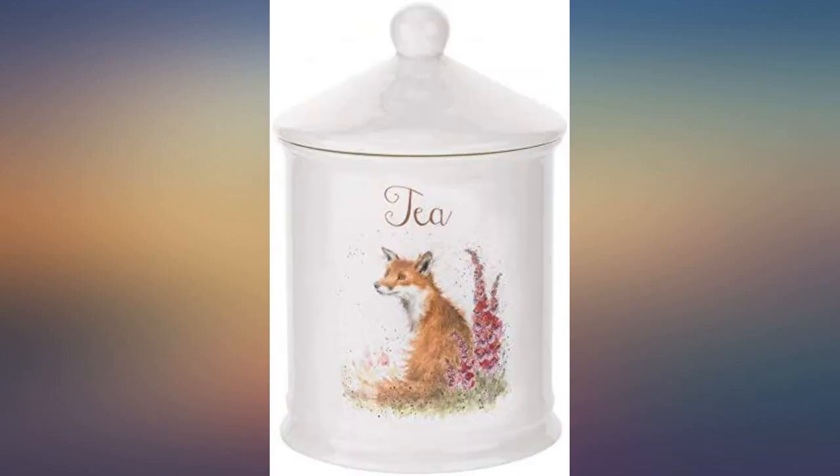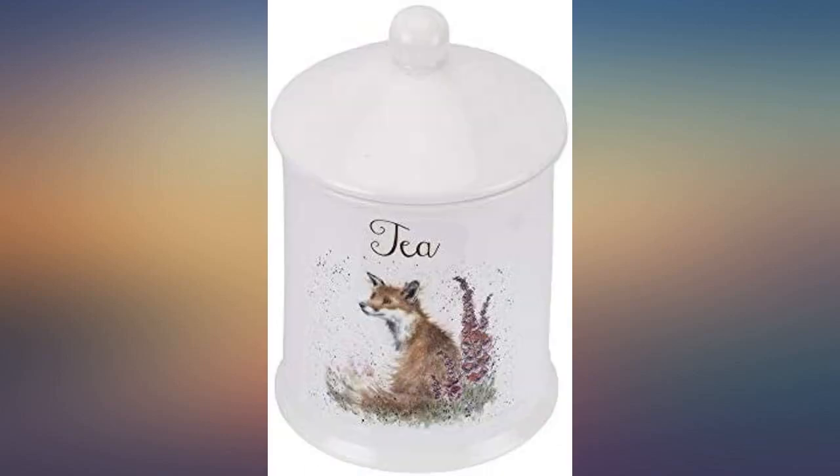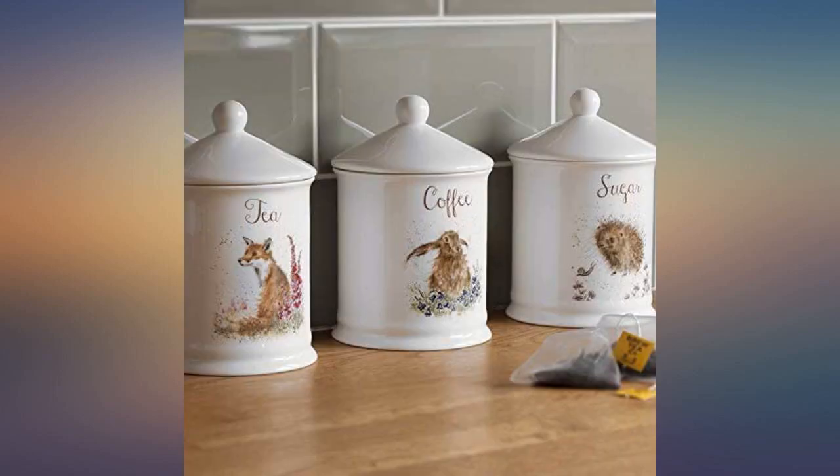I like the tea canister. Love the animals on them. Did the sugar and coffee canister too — I've been real happy with them.